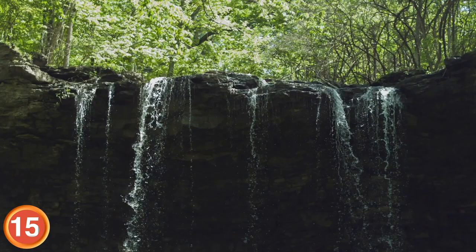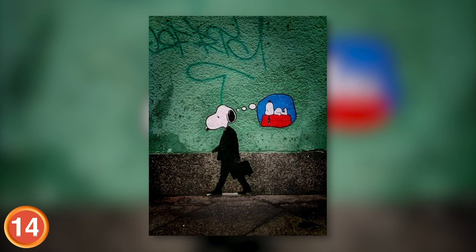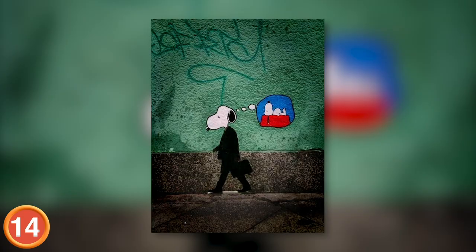Number 14: For a lot of us, this Snoopy piece hits a little close to home. Nine times out of ten, if you see me Monday through Friday, I'm daydreaming about being in bed.